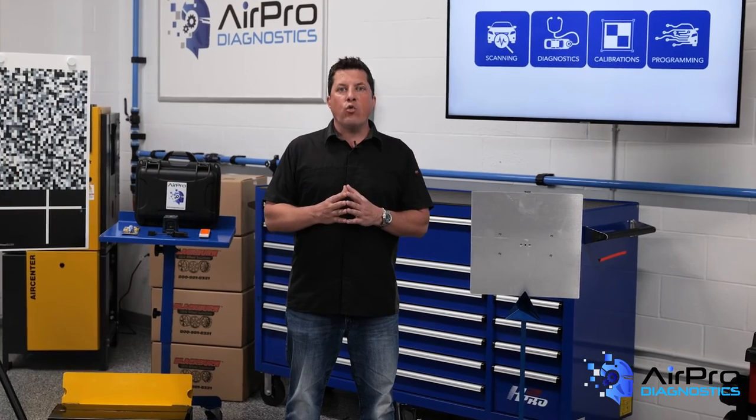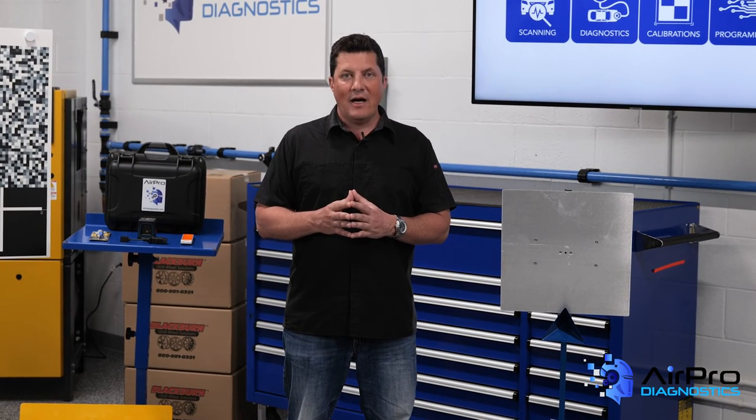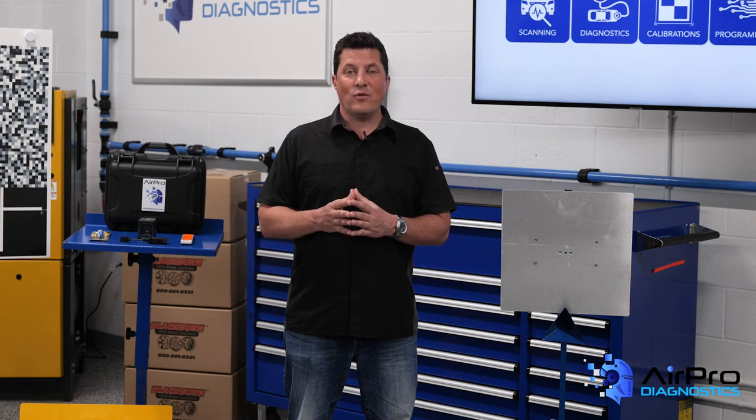In our next video, we're going to further clear up the confusion by taking a closer look at the difference between scanning and ADAS calibrations. I'm Jason Stahl from the AirPro Diagnostics Collision Garage. Thanks again for watching.